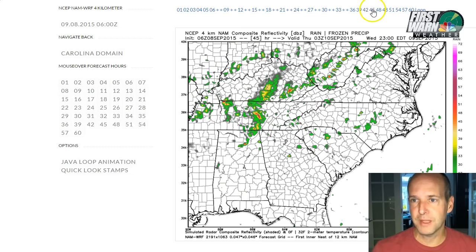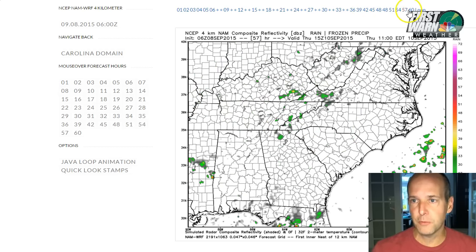Again, not a lot of rain with it, but combined with the cold front which is sweeping in from the north and west, it might help squeeze out more showers during the day tomorrow and especially into Thursday.